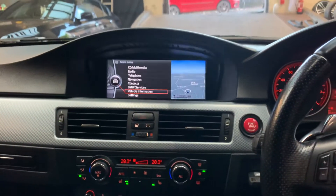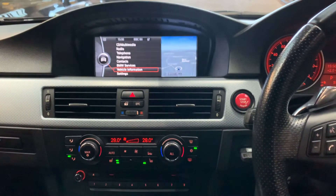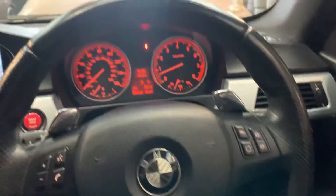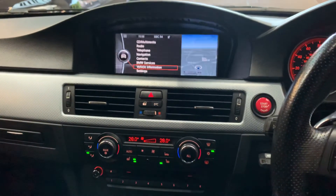All original handbooks are present with two keys. Vehicle is available for HP, part exchange is welcome. You will find it hard to get such a nice example — really impressed with this one. I've taken it for a drive as well; drives superbly well. Thanks for watching, take care, be safe.